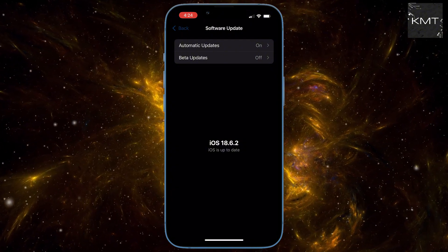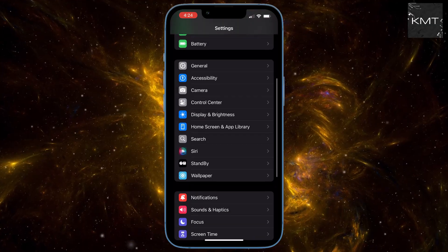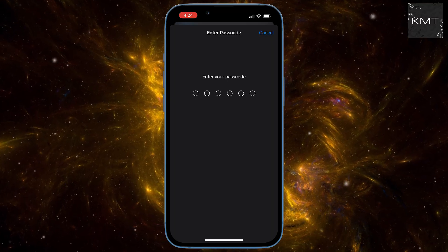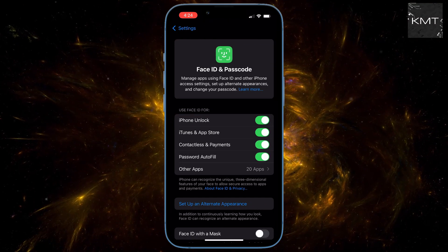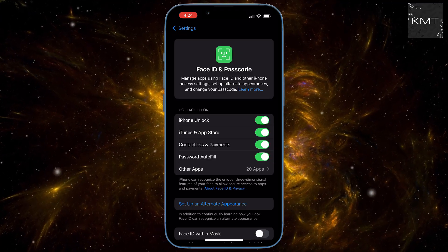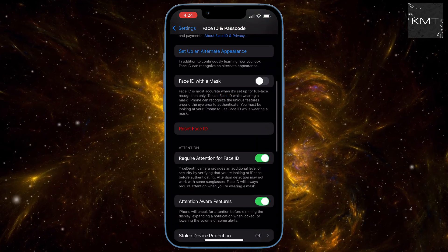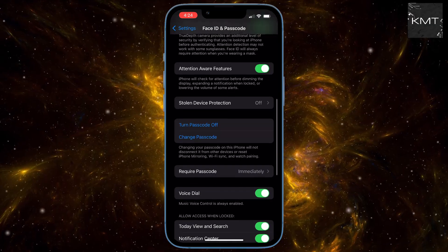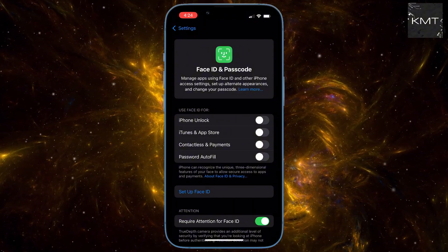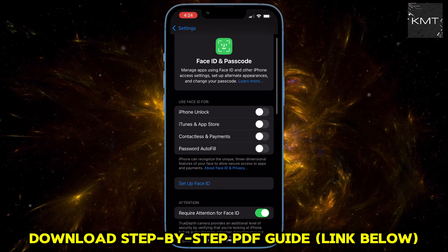Go back to Settings, scroll down and tap on Face ID & Passcode, and enter your phone's passcode. Once inside, make sure the toggle for Use Face ID for everything is turned on. Next, tap on Reset Face ID and follow the on-screen instructions to set up a new Face ID scan. You'll be asked to move your head around in a circle to capture all angles of your face. Once you're done, your Face ID should be working like new.